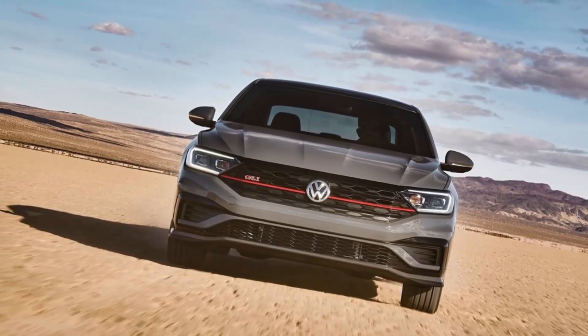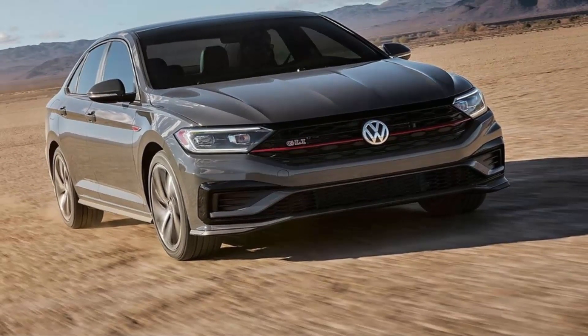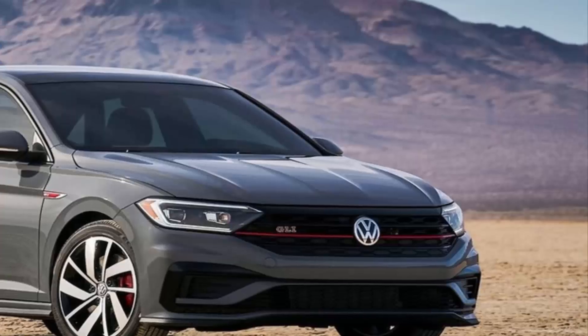To mark the launch, VW will offer a special 35th Anniversary model. This will come with black wheels with a red stripe, a black roof, black mirror caps, a black rear spoiler, and special badging inside and out.